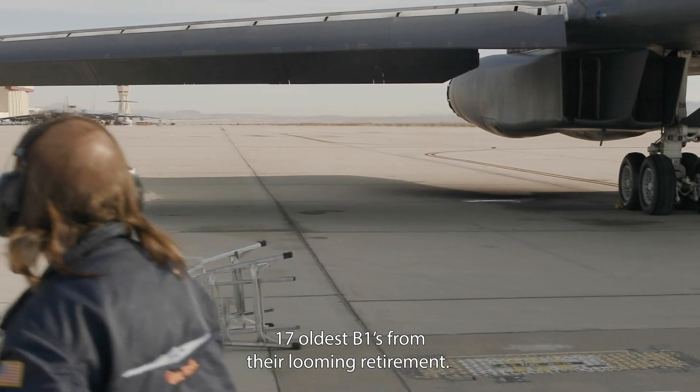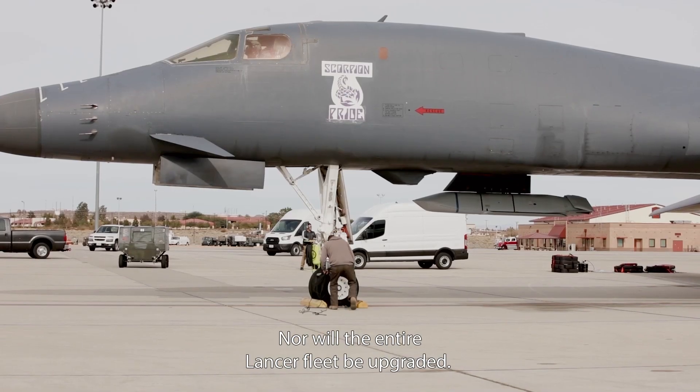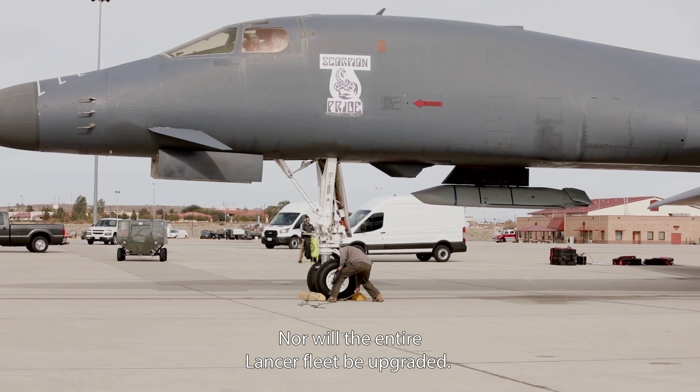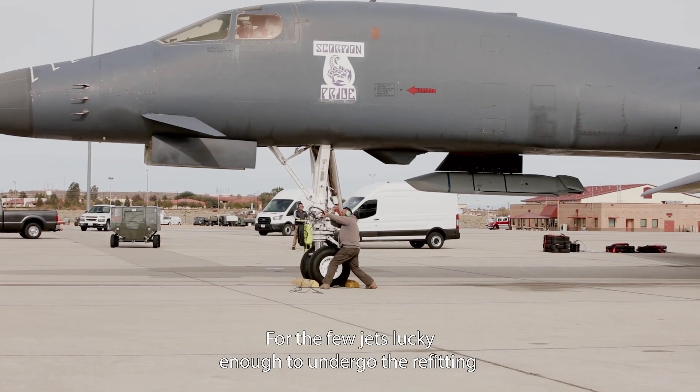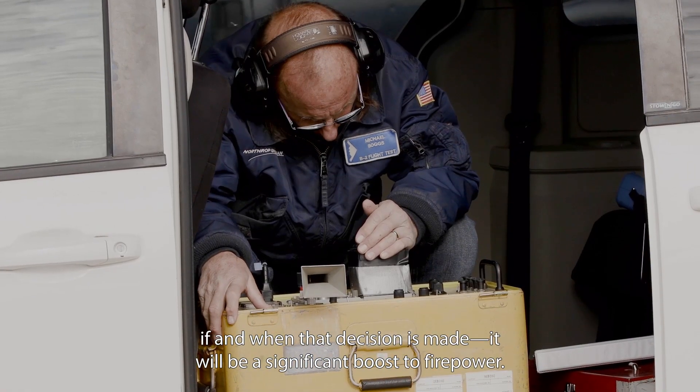Reactivating these hardpoints will not save the 17 oldest B-1s from their looming retirement, nor will the entire Lancer fleet be upgraded. For those few jets lucky enough to undergo the refitting, if and when that decision is made, it will be a significant boost to firepower.